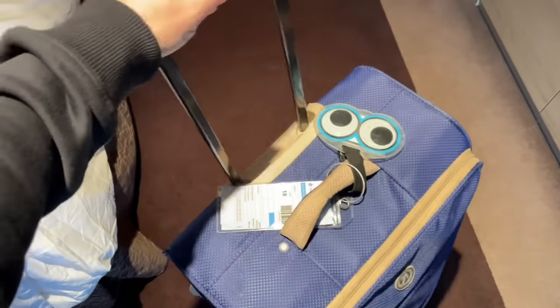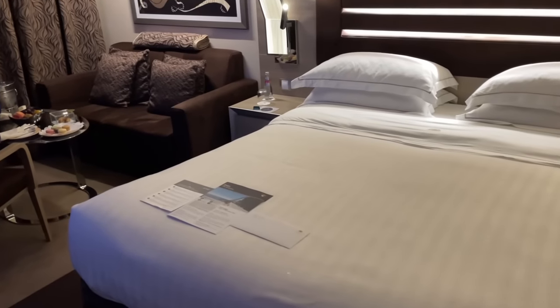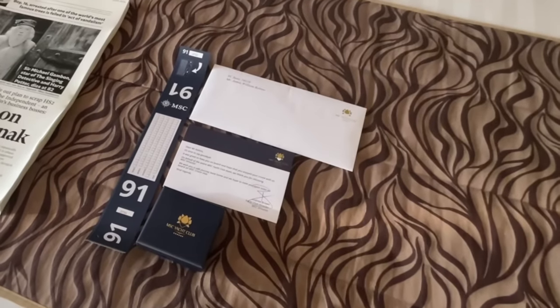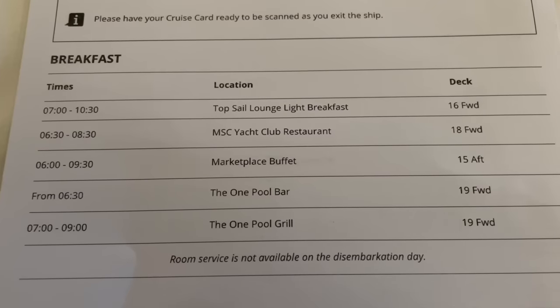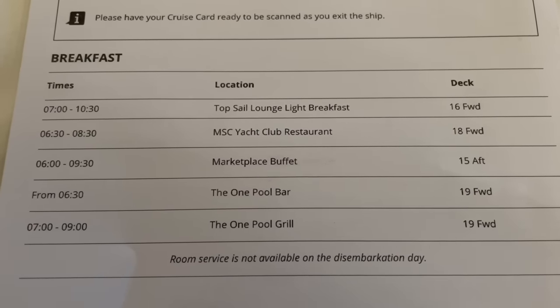Just make sure you're able to carry it — a lot of you bring an awful lot of luggage! You'll also be given a disembarkation time and venue to wait prior to your group being called. The day before disembarkation you'll also receive information in your cabin about where you can get your breakfast, which is of course super important.